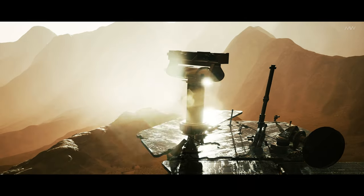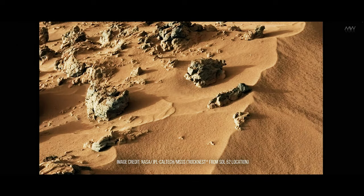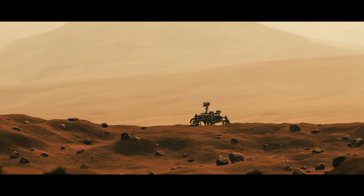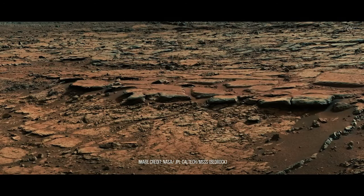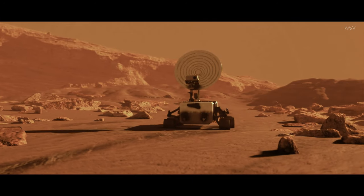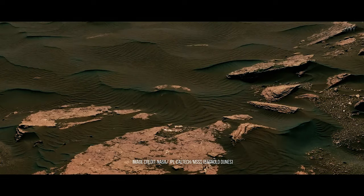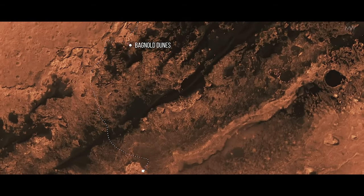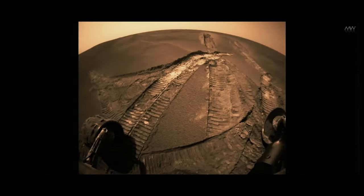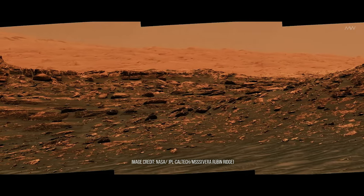Curiosity then journeyed eastward, reaching a sandpit known as Rocknest, where it collected its first soil sample and found that it contained approximately 3% water. Subsequently, the rover turned southwest, navigating the rugged badlands of the Glenelge region, where relentless winds had weathered sedimentary deposits down to bedrock formed over 4 billion years ago. It then arrived at the western end of the Bagnold Dunes, before transitioning southward toward the Vera Ruby Mountain Range, characterized by a shift from sand and silica to hematite — an iron oxide that forms in the presence of liquid water, suggesting a once wetter climate.